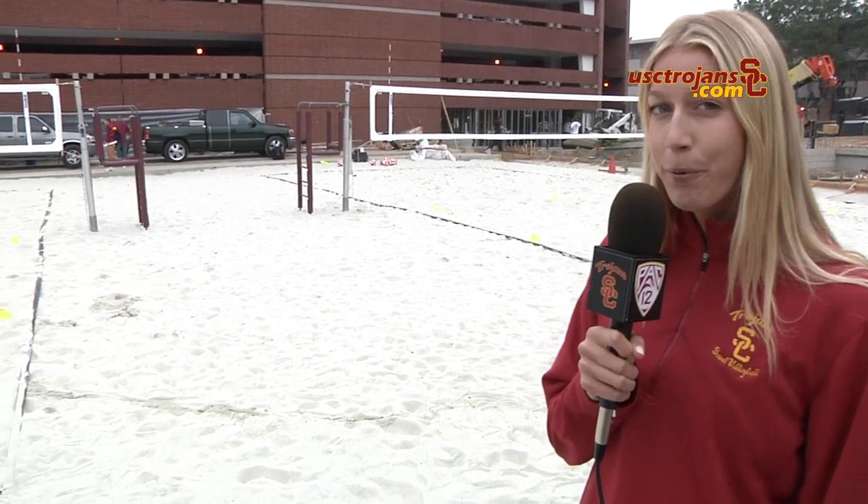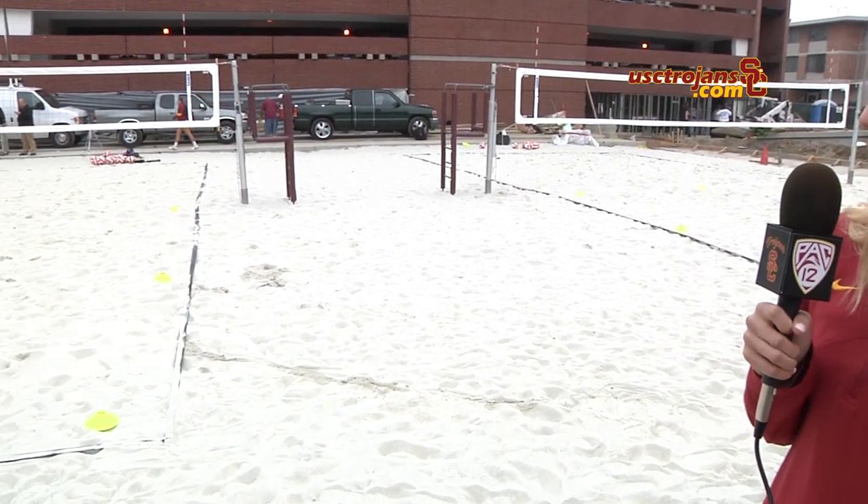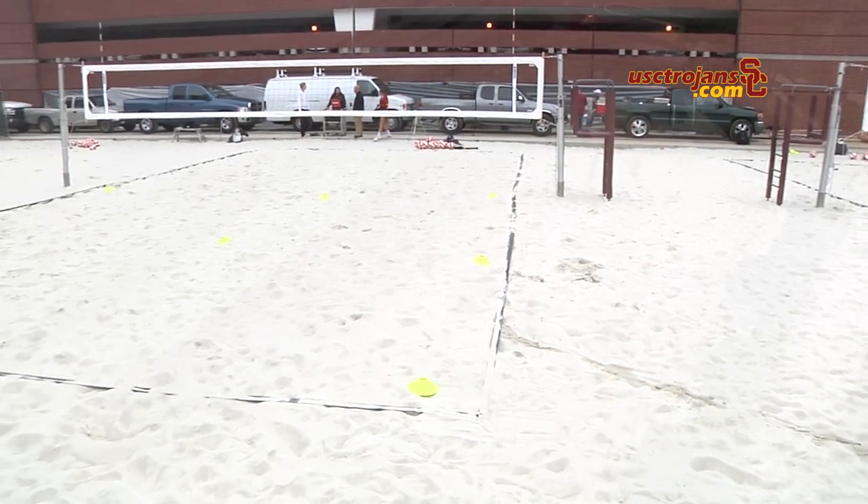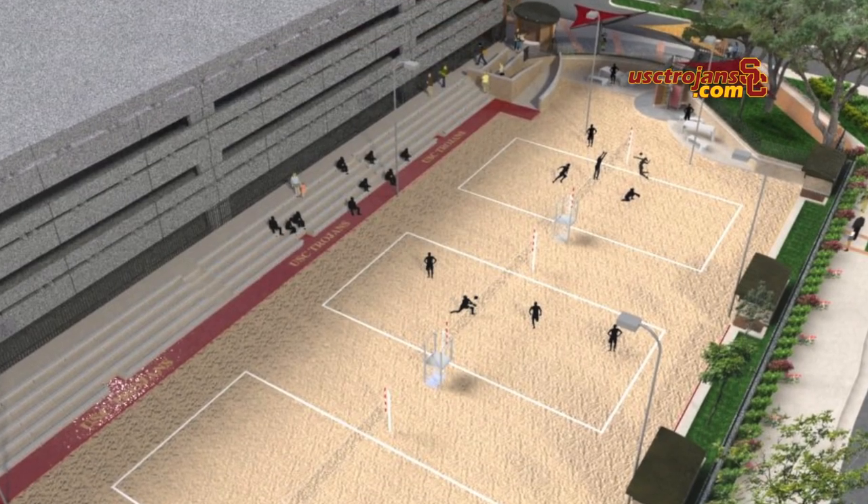These are the three courts where we will be playing all of our games, and in the middle we can set up a championship court where the stadium can be surrounded and everyone can just be focused on the one game.